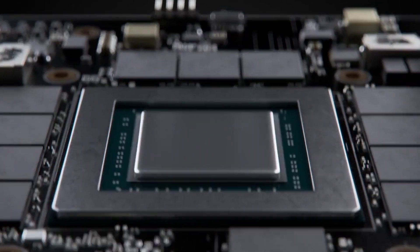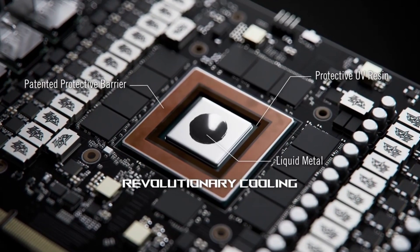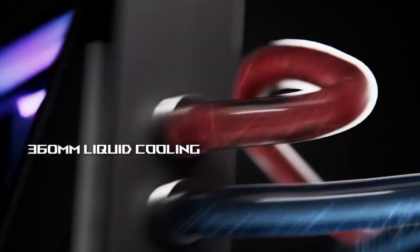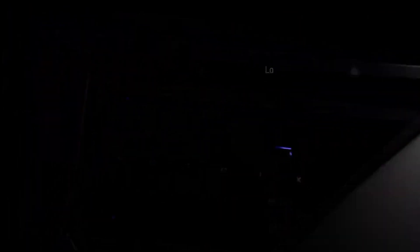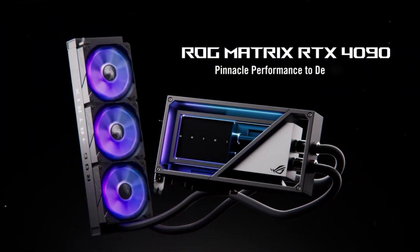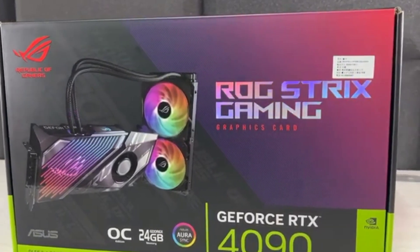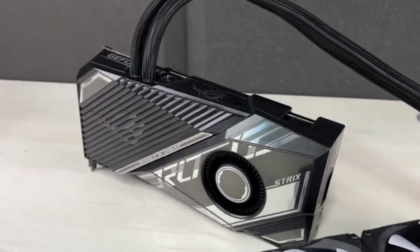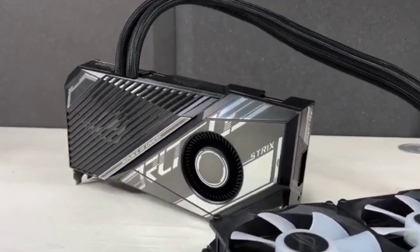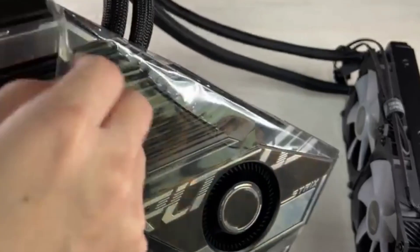It goes beyond just gaming performance. In professional content creation workloads like V-Ray, Blender, and Octane, the RTX 4090 outperforms the RTX 4080 by up to 45%. It's also more than three times quicker than the RX 7900 XTX in Blender. In stable diffusion tests, the RTX 4090 outperforms the 7900 XTX by around four times for 512x512 images and by over seven times for 768x768 images.